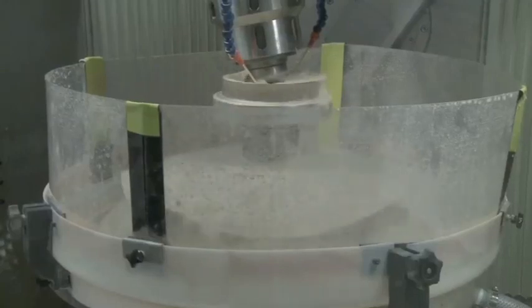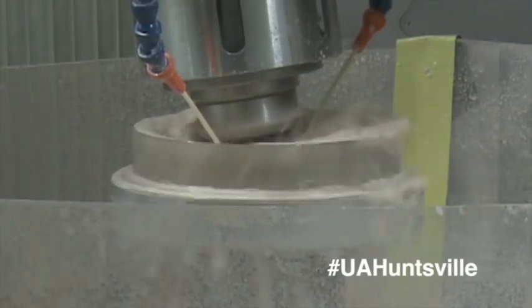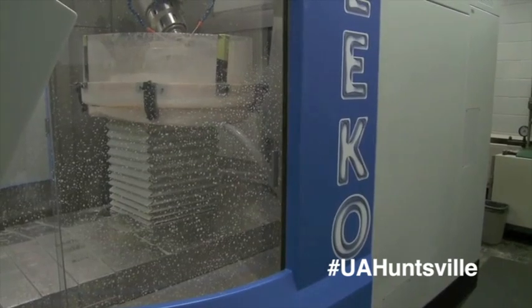Chances are you've probably never seen anything like it. It's called the Zico robotic polisher, and one of the only places in the United States that you can find it is at the University of Alabama in Huntsville. This is the Center for Applied Optics, and this is where the Zico polisher does its work.